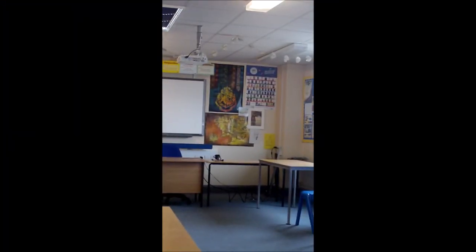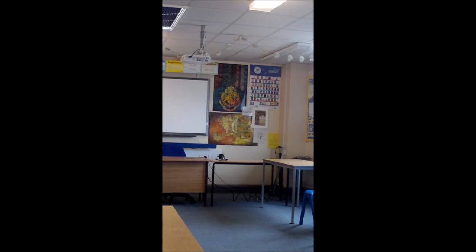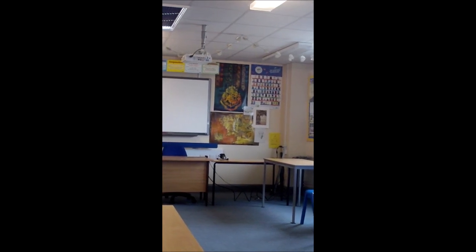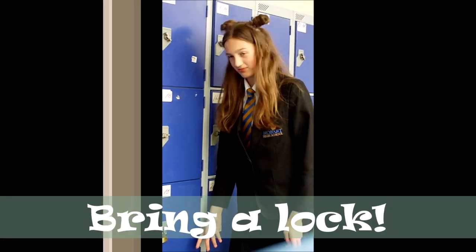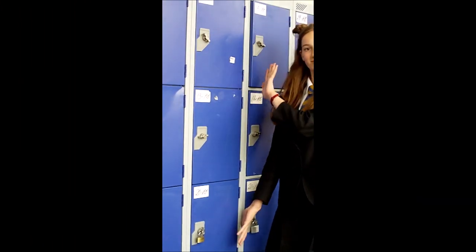This is one of the German languages rooms where you get taught German. This is one of the English rooms at Hobart High School — it used to be a year 7 form but now you're here it'll be a year 8 form. These are the lockers at Hobart.